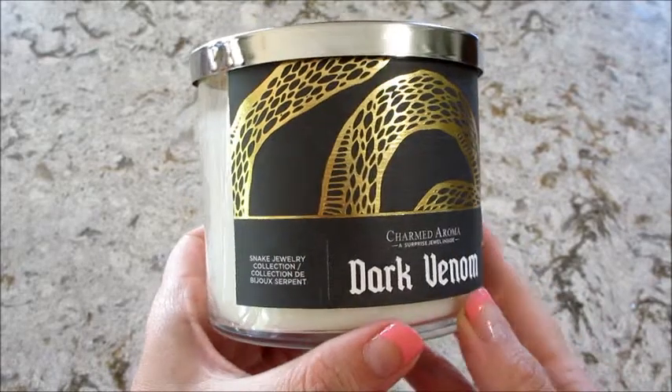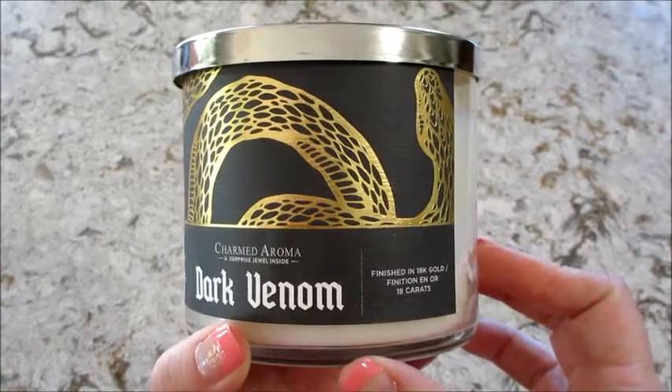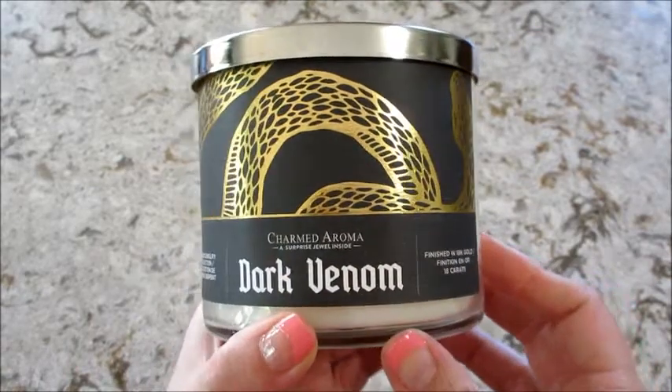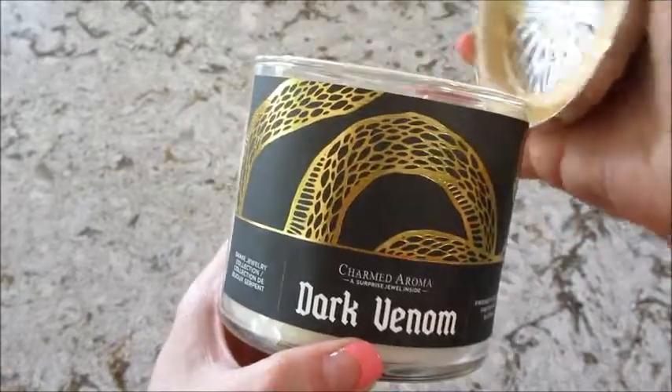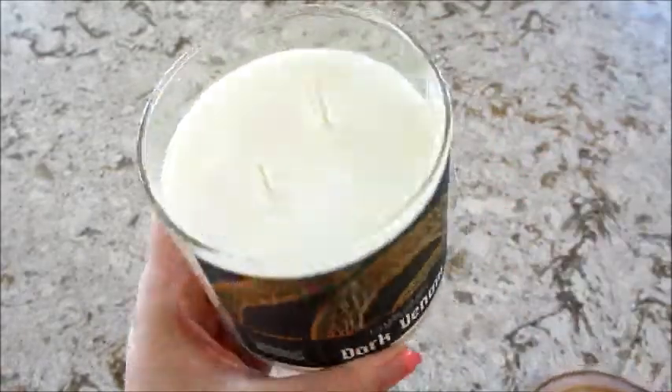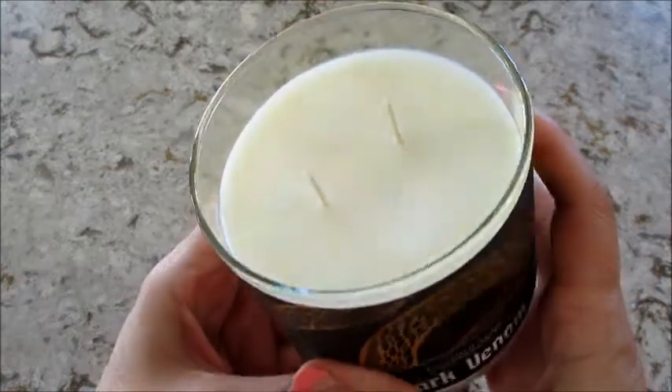Hi guys, welcome back to my channel. Today I have a reveal from Charmed Aroma — this is their Dark Venom candle. It was just released for their fall or Halloween line and it has snake jewelry, which sounds tons of fun. I'm going to go ahead and put this on the burner and I will be back to show you what I get.